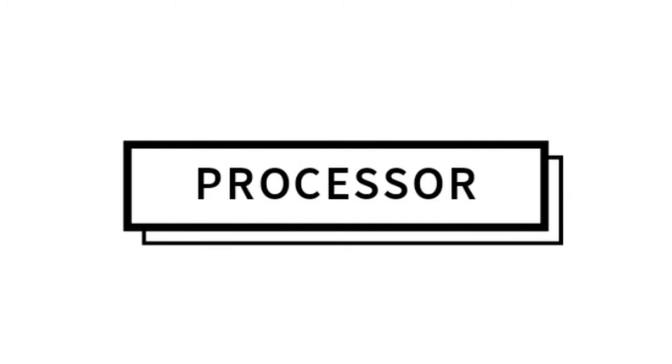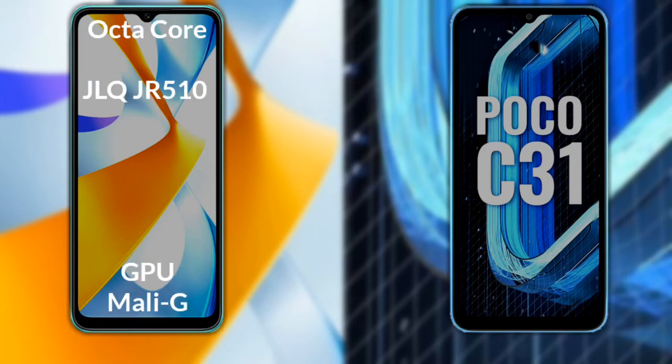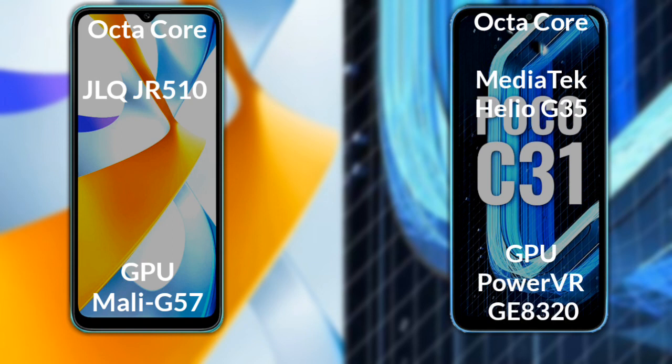Talking about the processor and GPU of both phones: the Xiaomi Poco C40 has an octa-core JLQ JR510 processor with a Mali-G57 GPU. The Xiaomi Poco C31 has an octa-core MediaTek Helio G35 processor with a PowerVR GE8320 GPU.